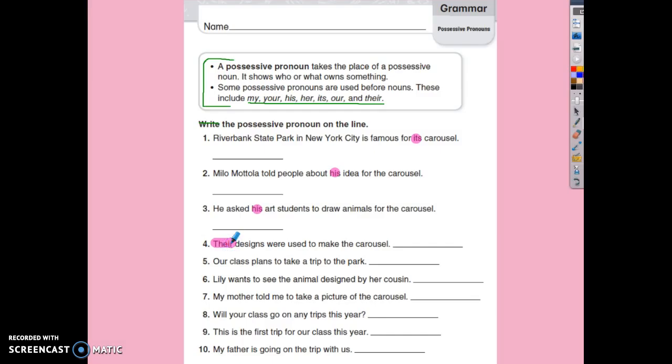Number four: their designs were used to make the carousel. Number five: our class plans to take a trip to the park. Number six: Lily wants to see the animal designed by her cousin. It's her cousin — the cousin belongs to her.